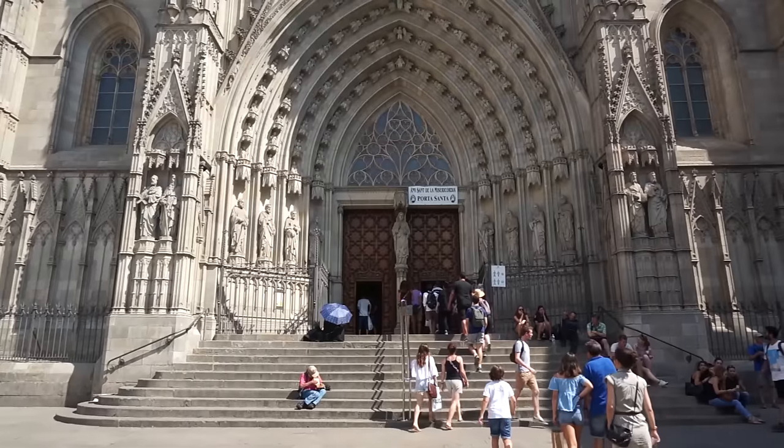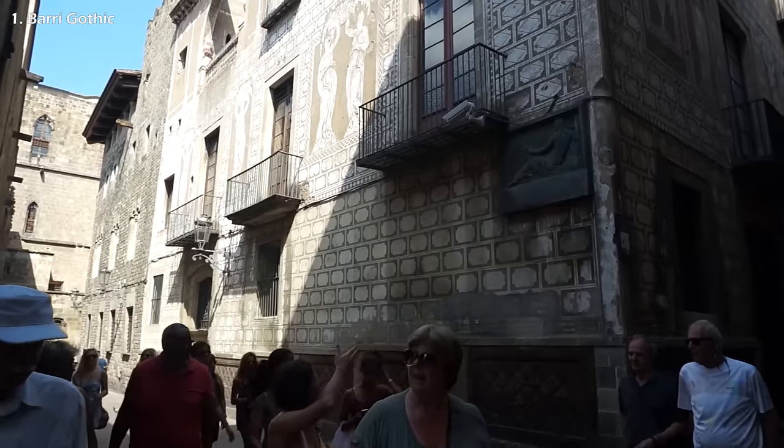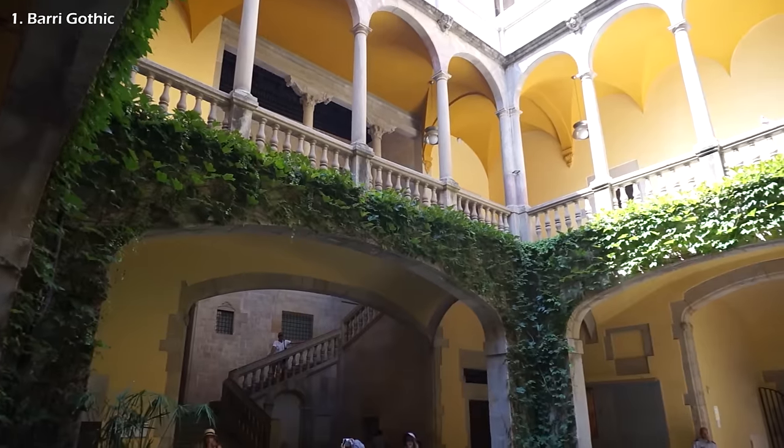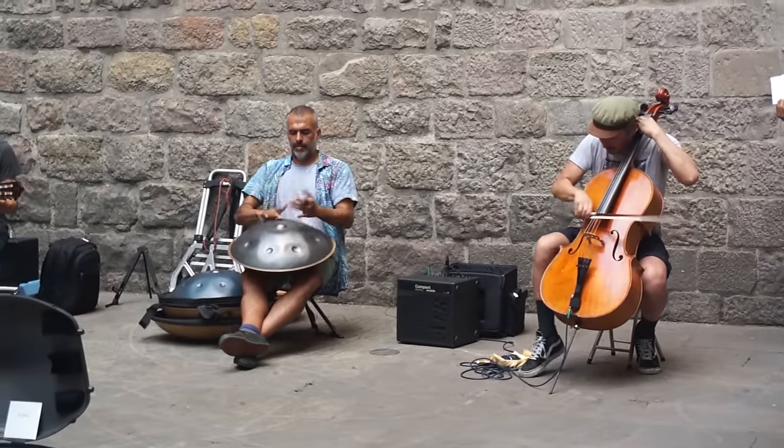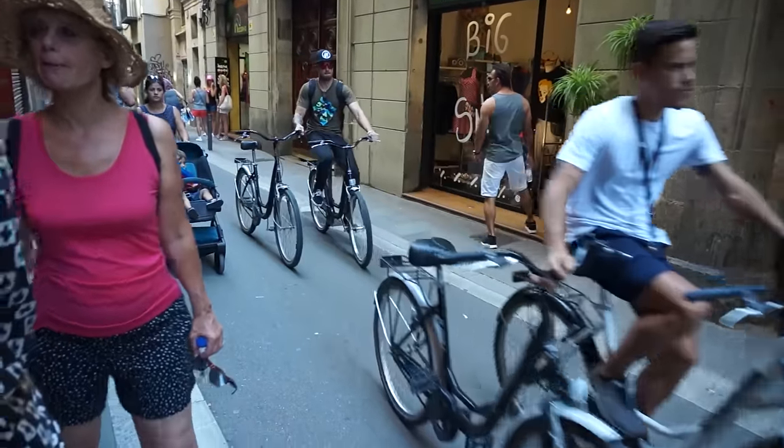Start off your adventure in the cultural center, the old town called Barri Gothic, with cute squares, unique buildings, little shops, churches and street performances. And some suspicious behavior. One of the most narrow streets I've ever seen.